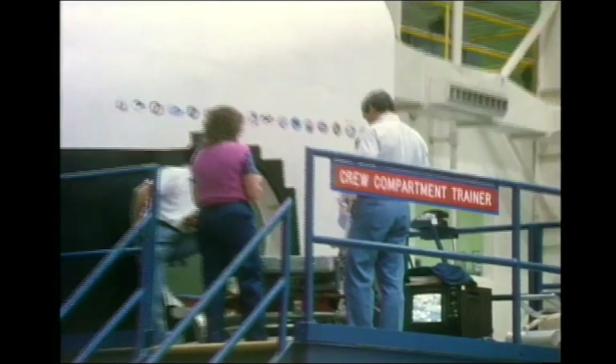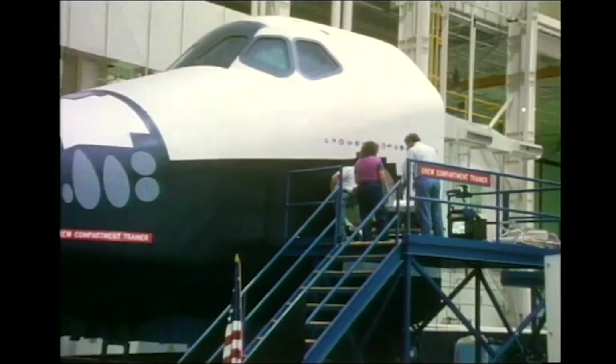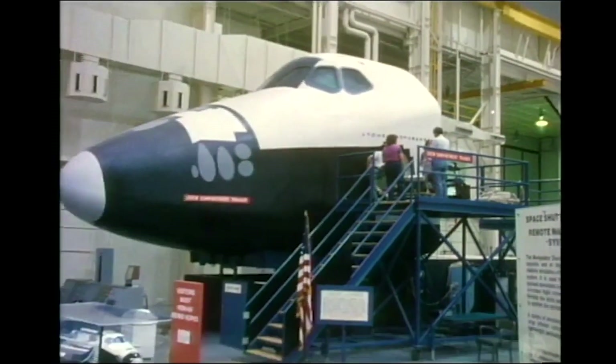What we're looking at right behind me here is what we call the CCT, or the Crew Compartment Trainer. It's what all space shuttle astronauts use to train in before their space missions.